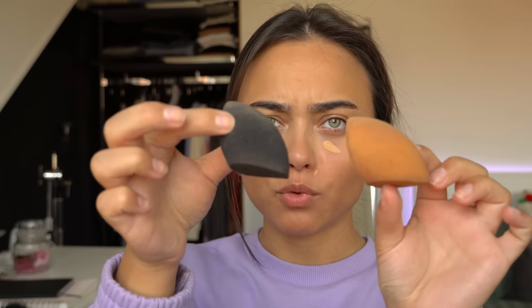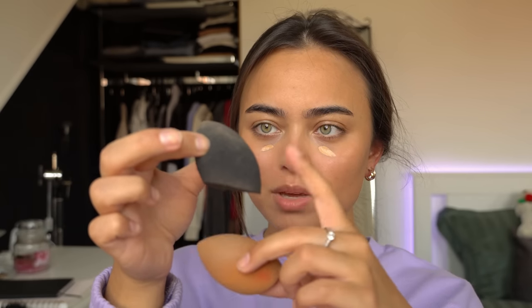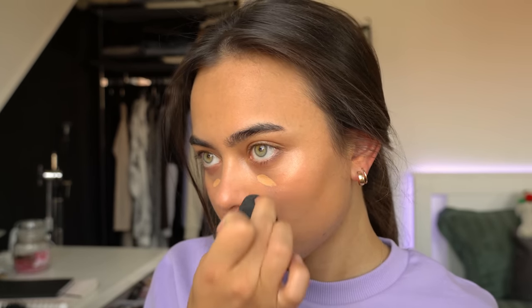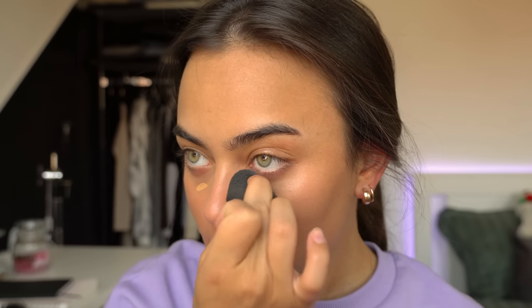It's a really nice sponge. It kind of reminds me of the Real Techniques one — I think it's the same shape, maybe a little smaller. I don't know what the price is of both of them to be honest, but I like both. So I'm just gonna blend this.